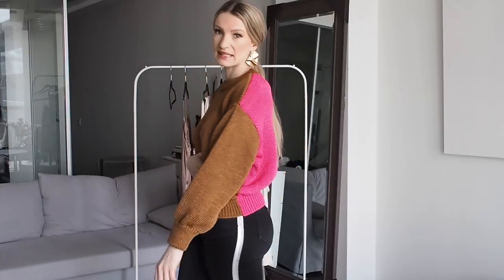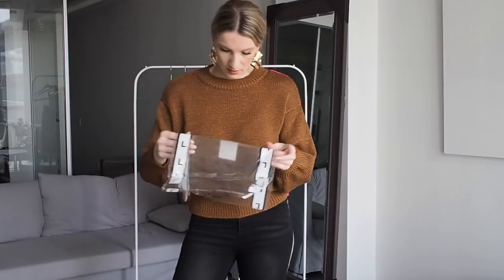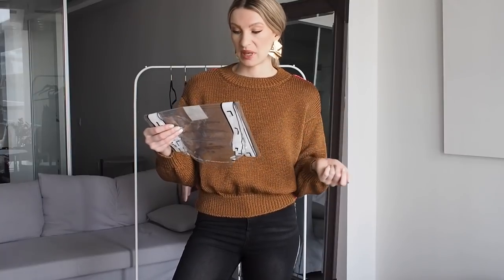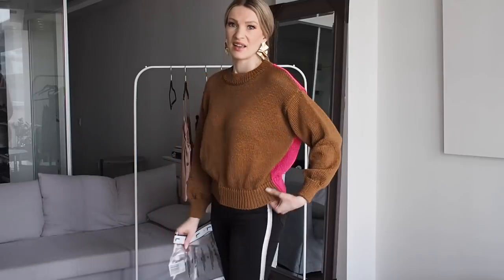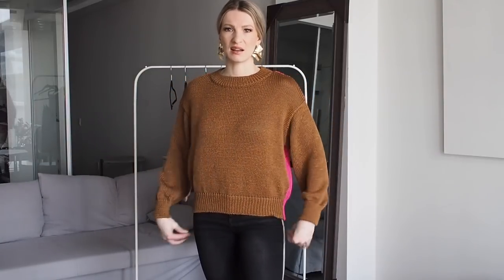I was super confused when I opened this Mango order because all of the packages said 'large.' Mango recently changed over their sizing, so these pieces are labeled large for European sizing and medium for US sizing. It's kind of strange, but I don't think I would consider this a large — I think it's a good medium size.